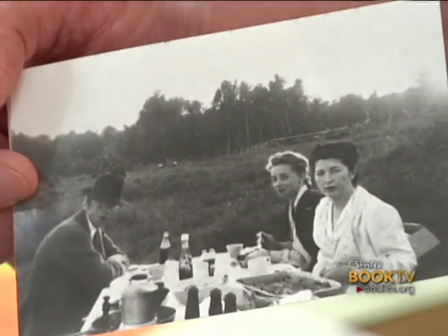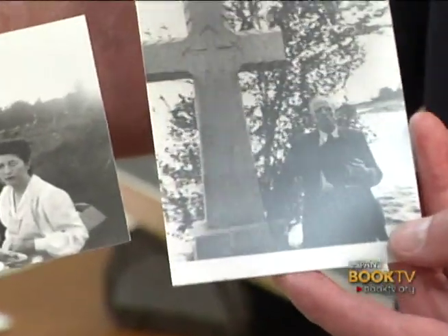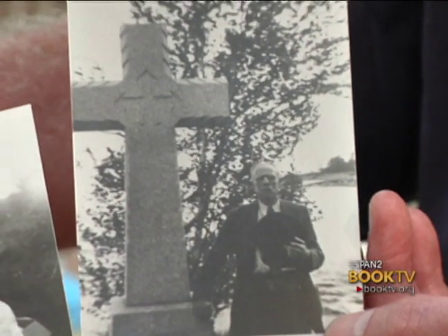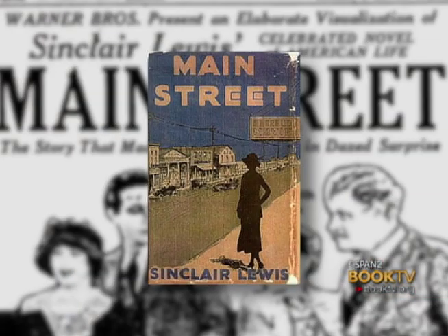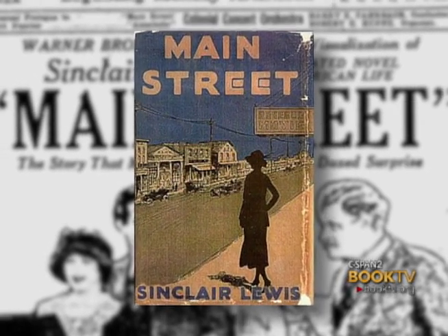He had a long, nice career. He was writing in the late teens, and then in the 20s his breakthrough book was Main Street. And that's essential reading for any Minnesotan.